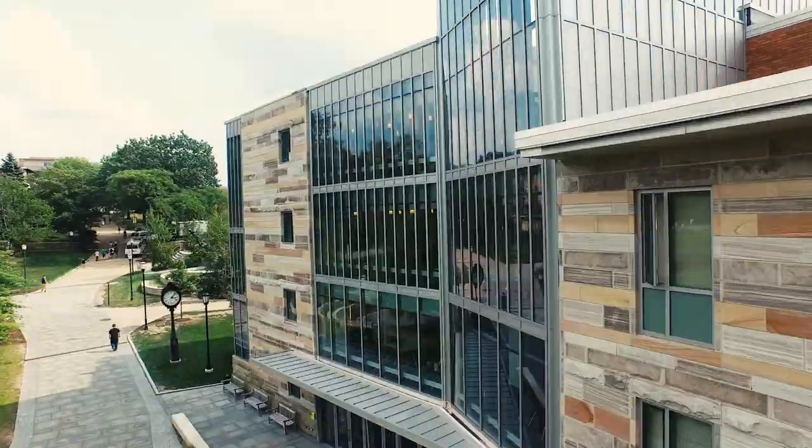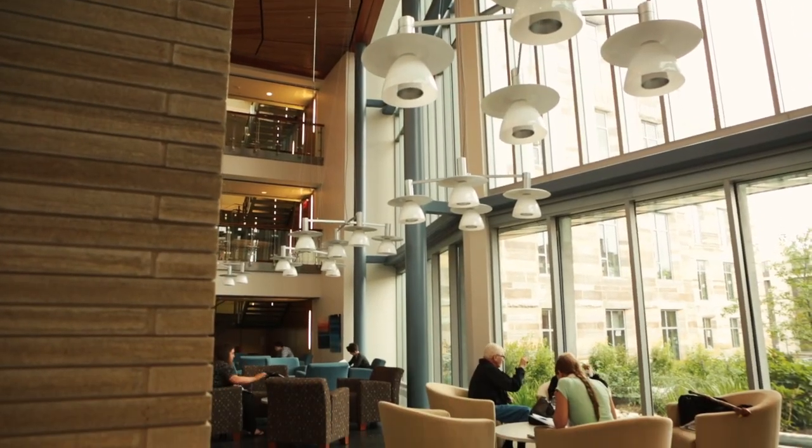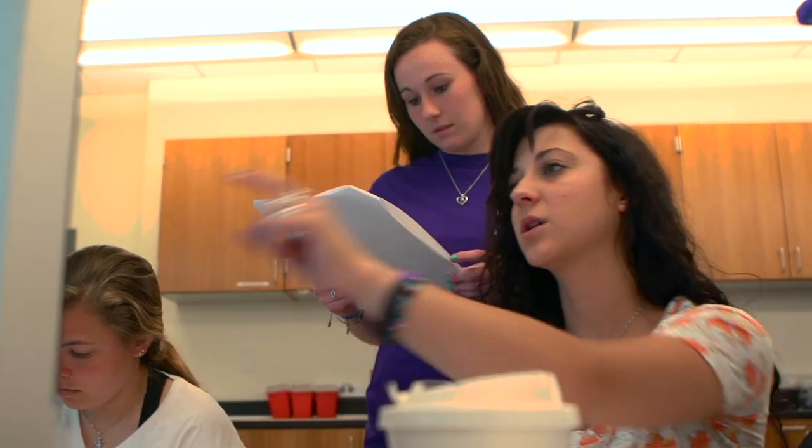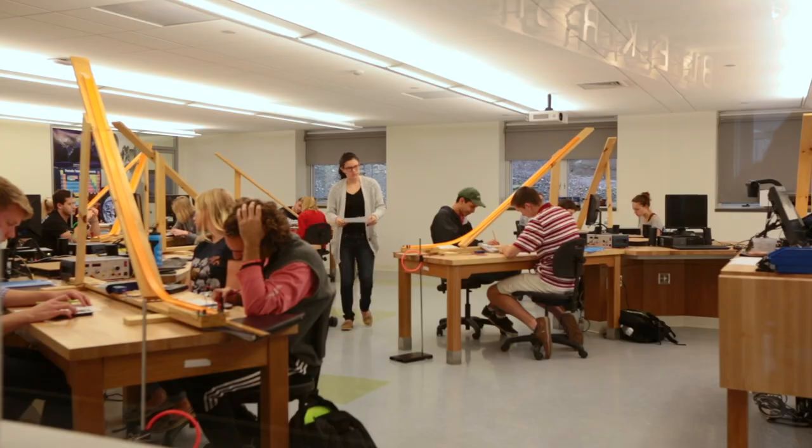Now we are in our brand new Loyola Science Center. If you are looking for a world-class education in the sciences then you're in the right spot. From small class sizes to dedicated faculty to many research opportunities, you'll find that the University of Scranton is the best place for you.